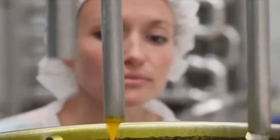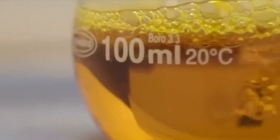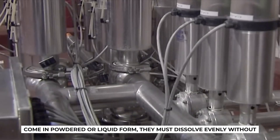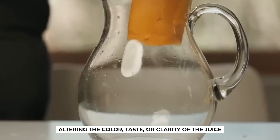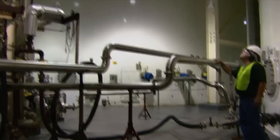Then comes the question of fortification. Modern consumers expect orange juice to not only taste good, but to deliver health benefits. That's why factories often enrich their juice with added calcium, vitamin D, or extra vitamin C. These nutrients are blended in with precision, ensuring uniformity across every drop. Even though these vitamins come in powdered or liquid form, they must dissolve evenly without altering the color, taste, or clarity of the juice. It's chemistry and engineering working together to create a product that feels effortless to drink.